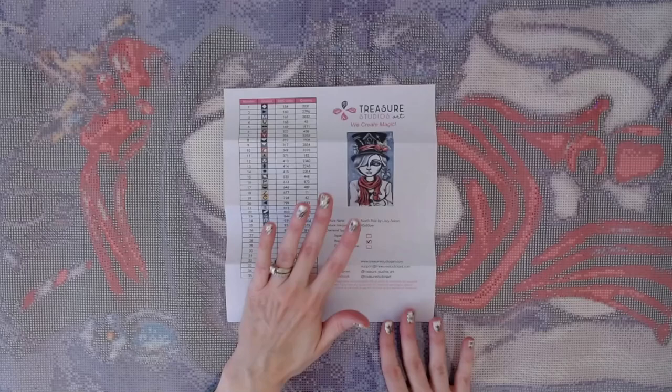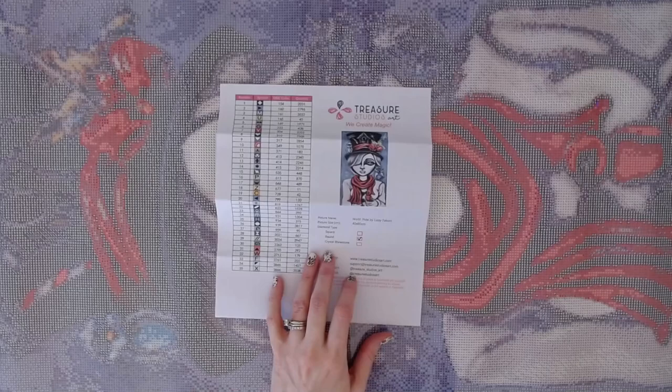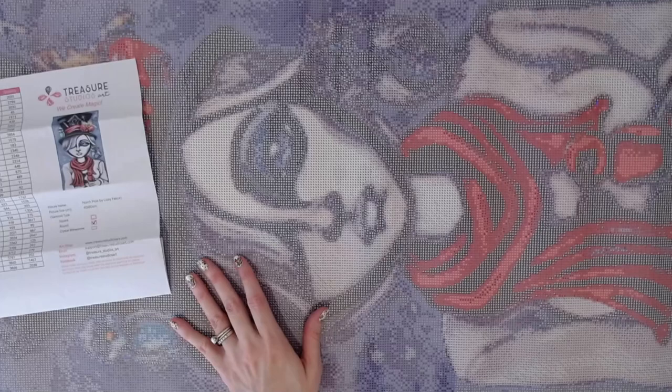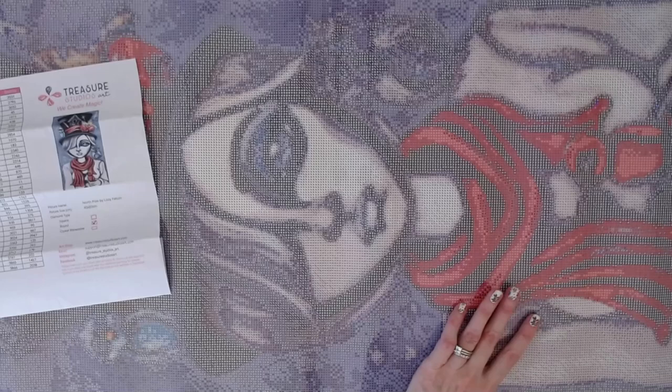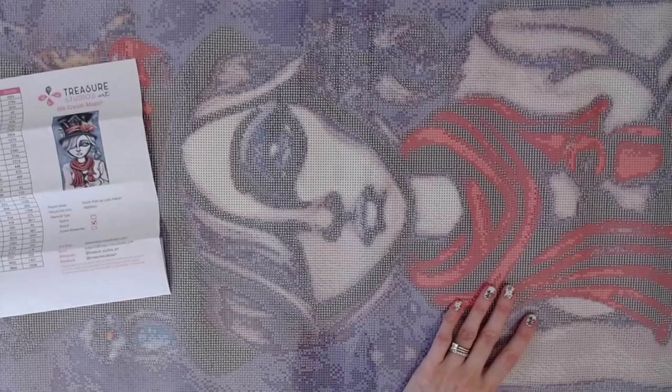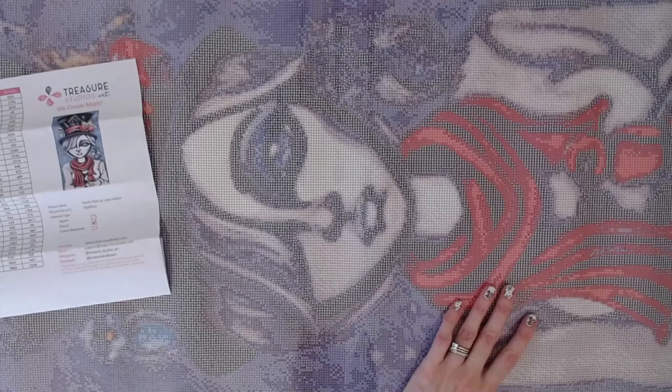That is Treasure Studios Art — Lizzie Falcon — so excited! Thank you again to Rachel and Peter, and thank you everyone for watching. If you're new, please hit that like button, subscribe, and ring the bell. My posting schedule is becoming more random and I kind of like it. For all my patrons and YouTube members, thank you so much for your support. I hope everybody has a fabulous rest of your day — see you again really soon, bye guys!